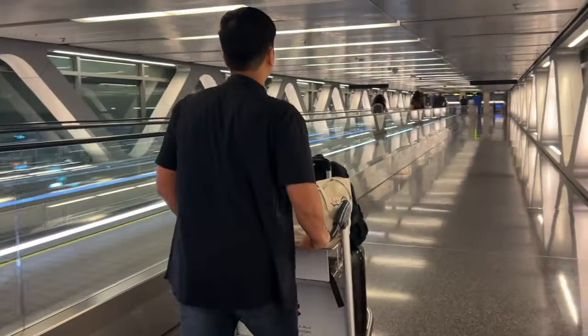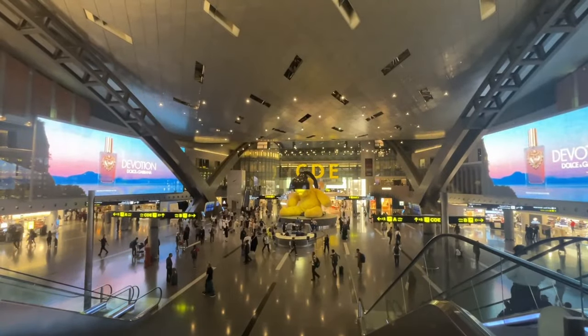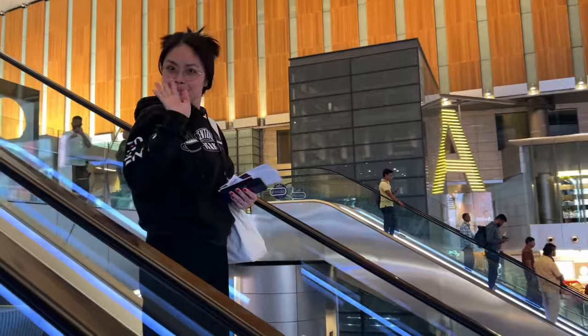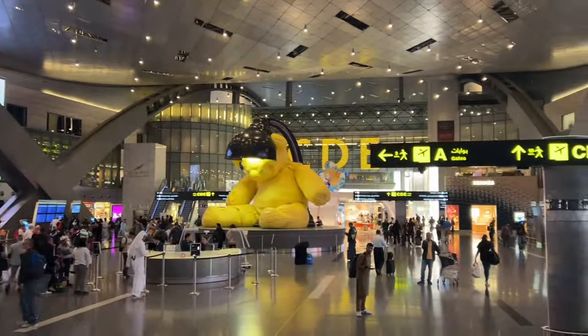We've already packed our things and we're ready to head to the airport because we're going to Georgia. We are now waiting here near the boarding gate, just waiting for the line to finish up. Then we're going to head to the boarding gate — our flight is at 9 p.m.